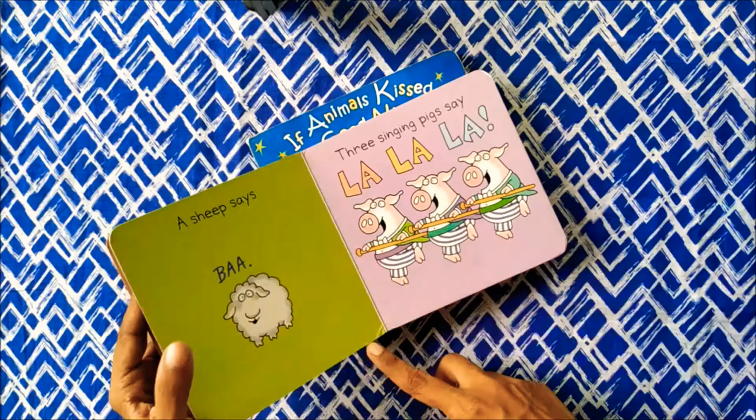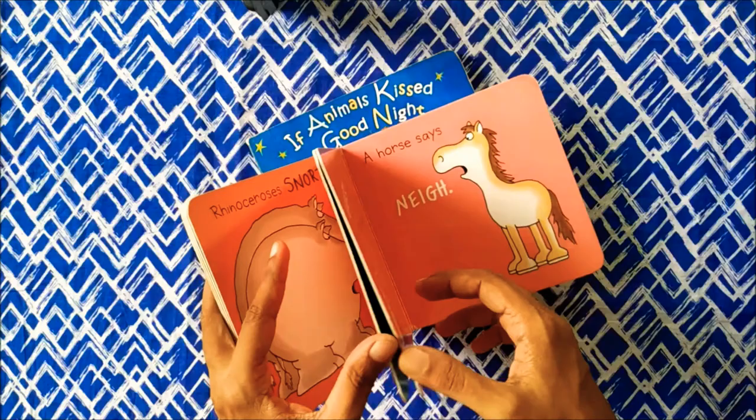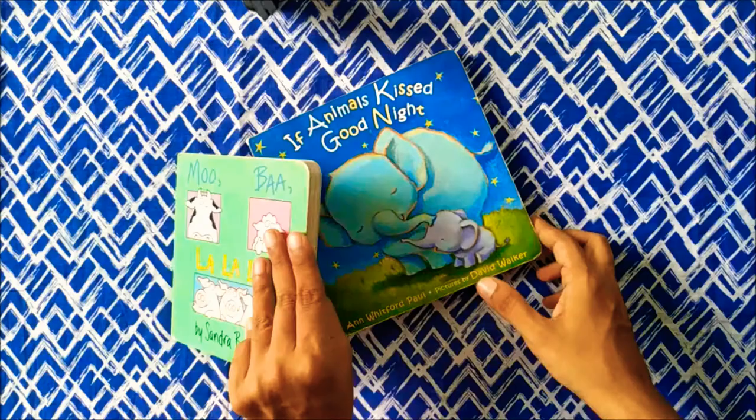This is about building a reading habit. Parents can go for books with few words. Babies enjoy animal sounds, so it all depends on how you read to them with voice modulations and animal sounds. It's a perfect bonding opportunity for you with your baby.